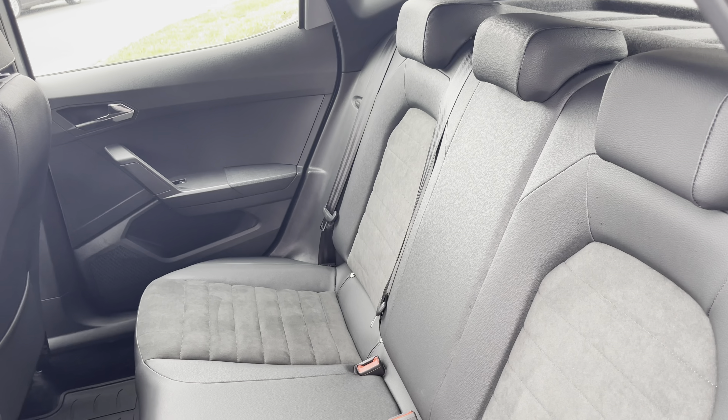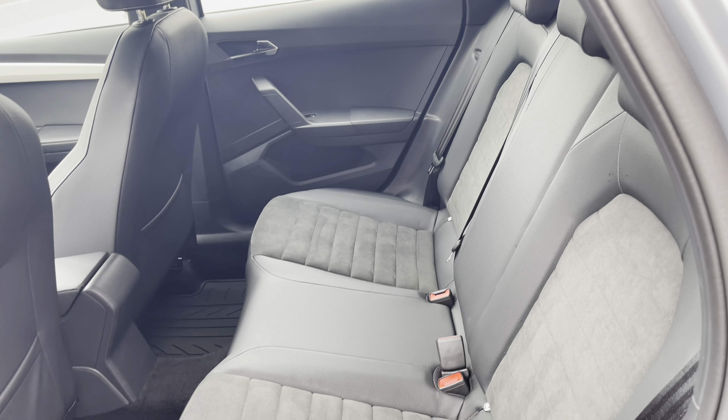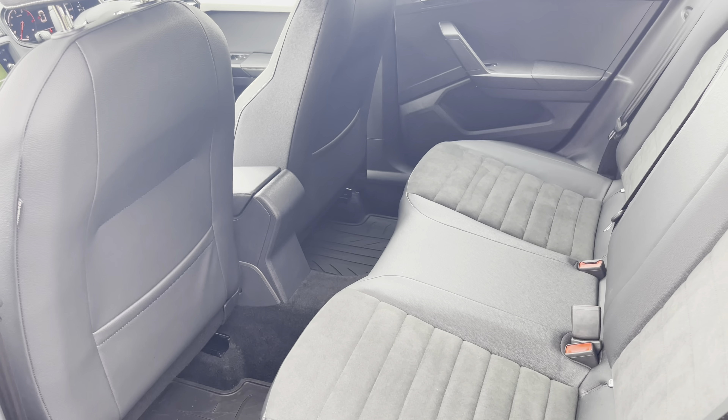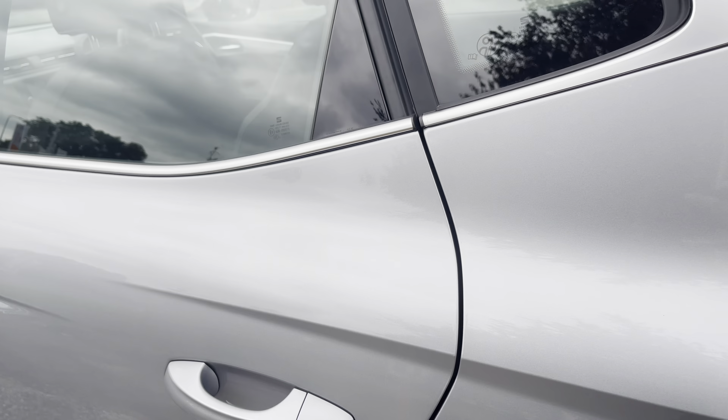This vehicle does come with the part leather and Alcantara interior with three seats in the rear, which is perfect for space and leg room. Not to mention, we have got ISOFIX points in the rear as well.